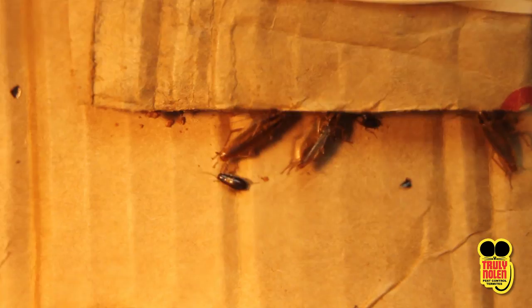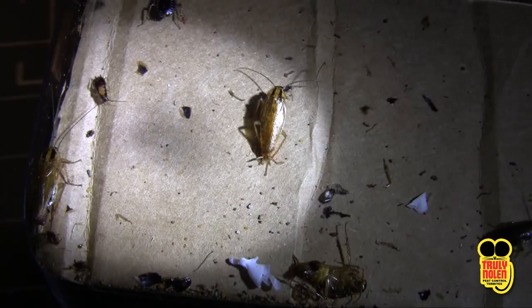There's a lot of gross bugs out there, but out of all of them, the cockroach can be one of the most unsettling to see and to deal with. But knowing what you're up against is a great place to start.